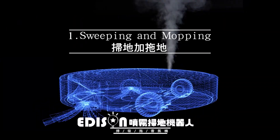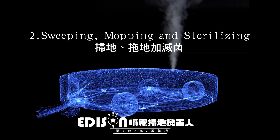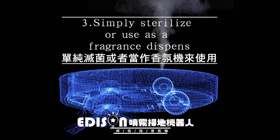Three modes. The first: sweeping and mopping. The second: sweeping, mopping, and sterilizing. The third: simply sterilize or use as a fragrance dispenser.